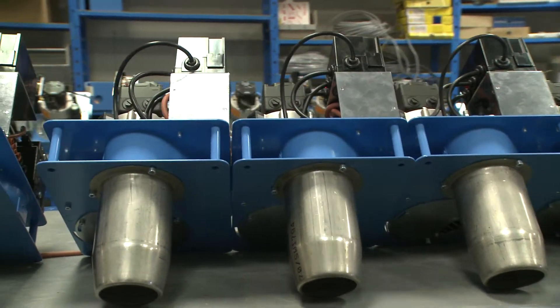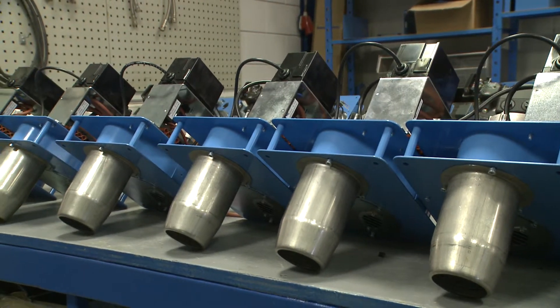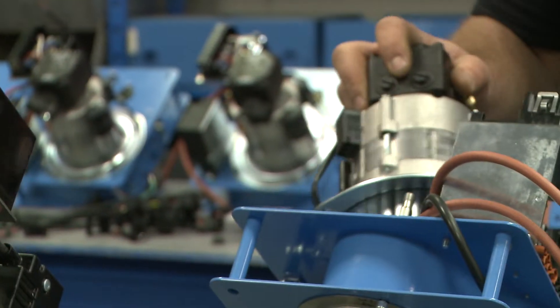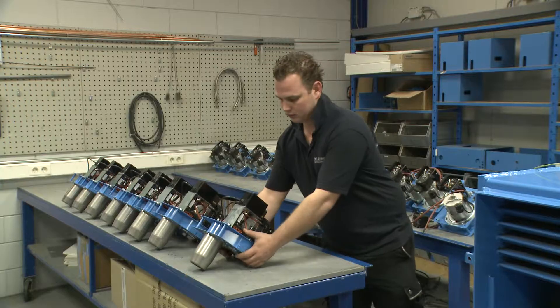The oil burner of the Maritime Booster is specially designed and has a casing in the same color as the boiler itself. In the revolutionary interior of this boiler, the combustion of atomized oil and heat transfer to the central heating water is preceded.